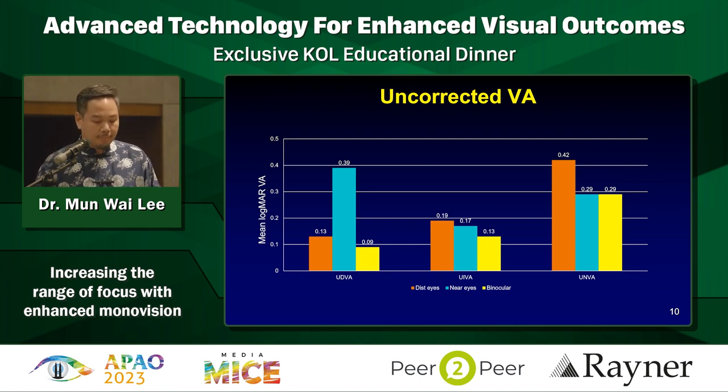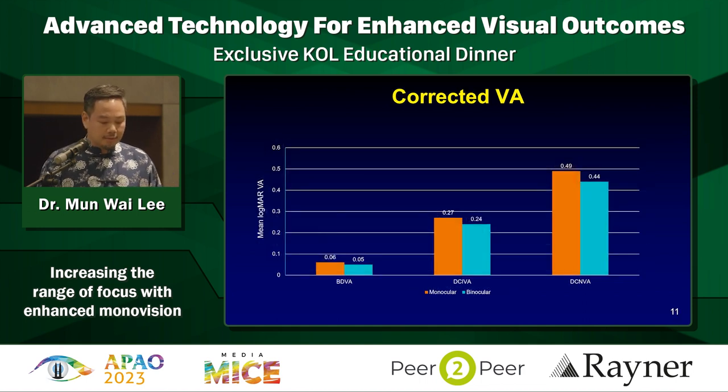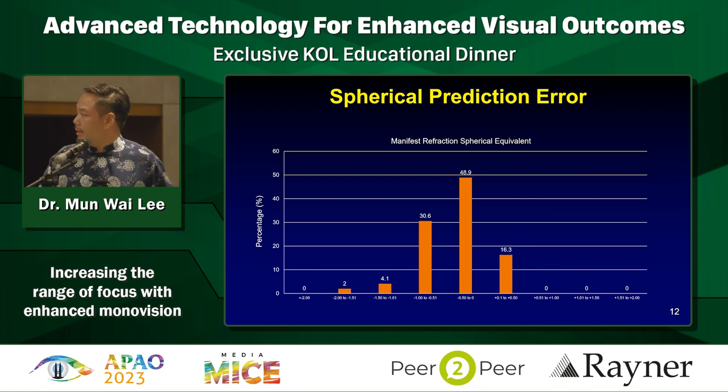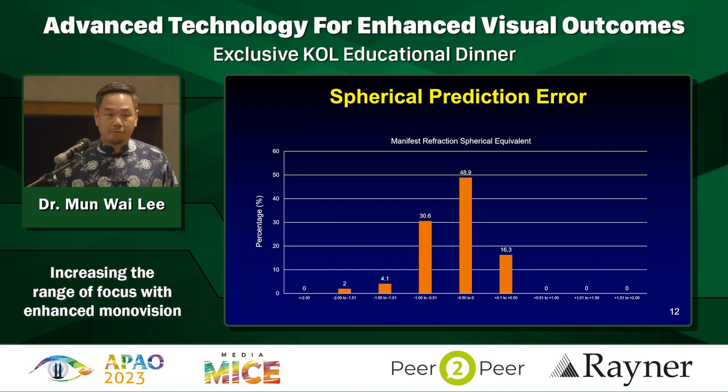0.3 binocular for near is about N8 - not too bad. Corrected vision again shows the binocular summation effect, all pretty decent. This is where it falls a little bit short. In my cohort, I found some outliers. The A constant was a little bit too high and I didn't correct for it early enough. I've done 50 eyes here and should have done it earlier. The percentage within half a diopter is about 50-60%, which is not quite good enough, but within the diopter we got the majority of patients.